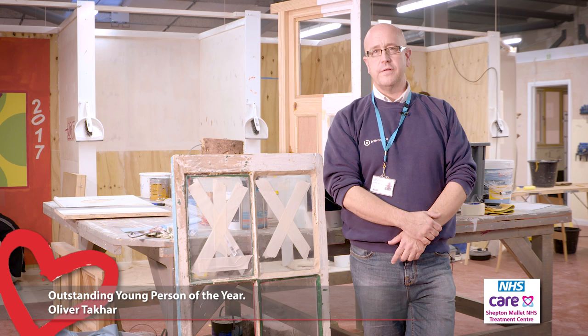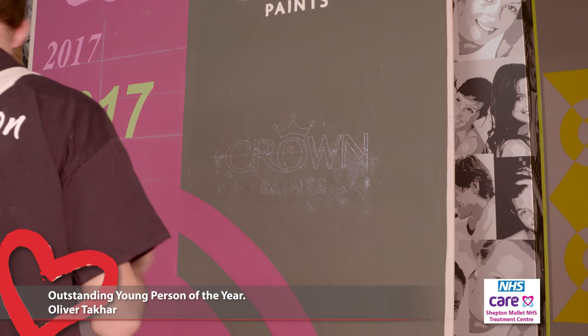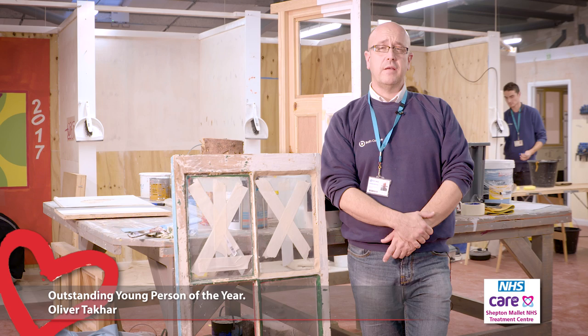The course involves what you'd expect in painting and decorating: preparation of surfaces, applying a variety of paint systems, hanging wallpaper, and also a lot in the way of decorative effects — so marble and wood graining and working with stencils. Ollie showed a particular talent for this and we recognised that quite early on.